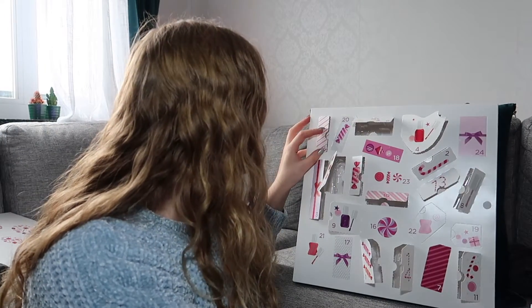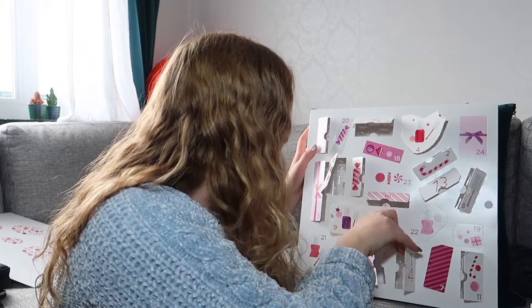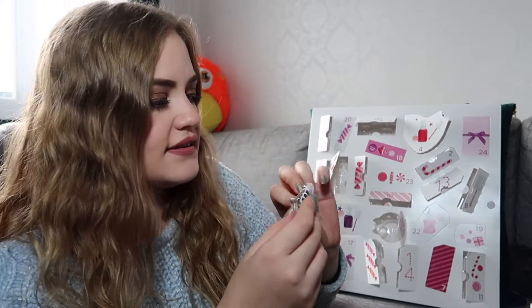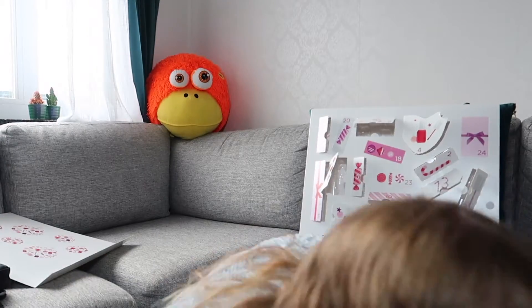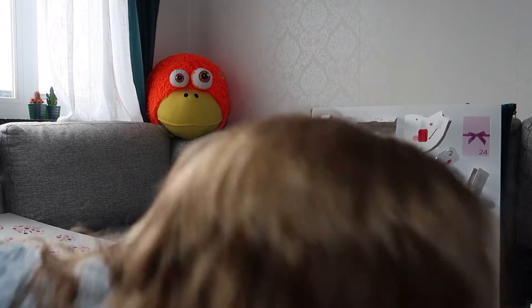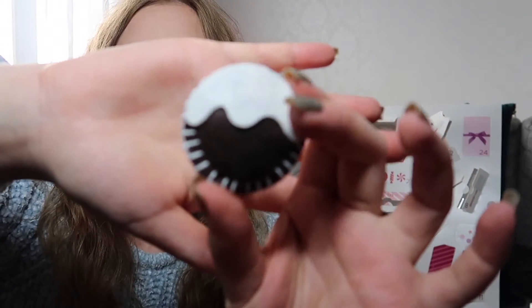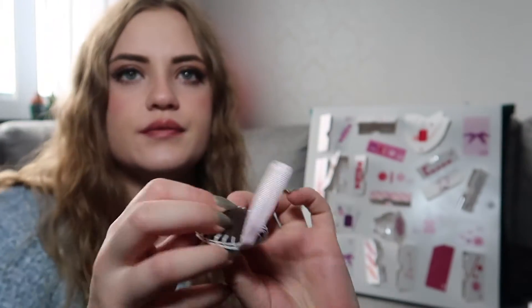And then we have sixteen, which is this one with the little candy on it. I think this is another little ornament. Oh, I dropped it. Here it is — maybe it's supposed to be a little cookie. Another felt ornament.